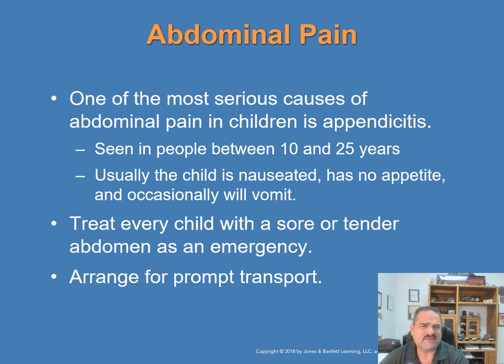One of the most serious causes of abdominal pain in children is appendicitis, often seen in people between the ages of 10 and 25. A cramping pain in the belly button area moves to the right lower quadrant of the abdomen, becoming more steady and more severe. Usually the child is nauseated, has no appetite, and may vomit. Treat every child with a sore or tender abdomen as an emergency and arrange for prompt transport.